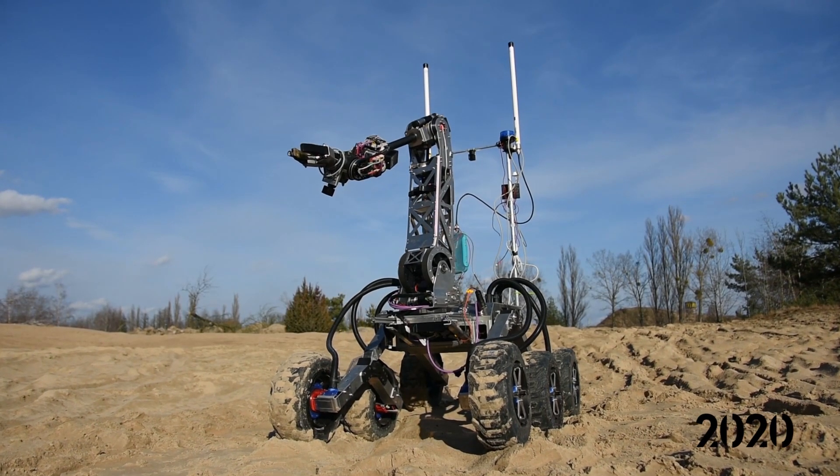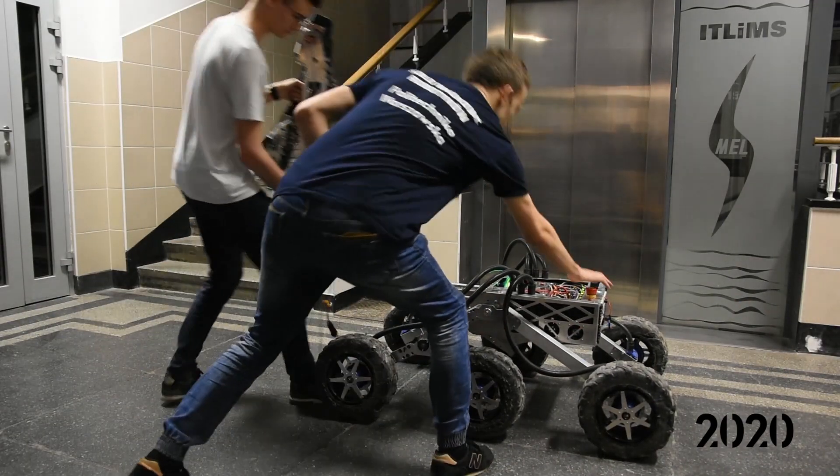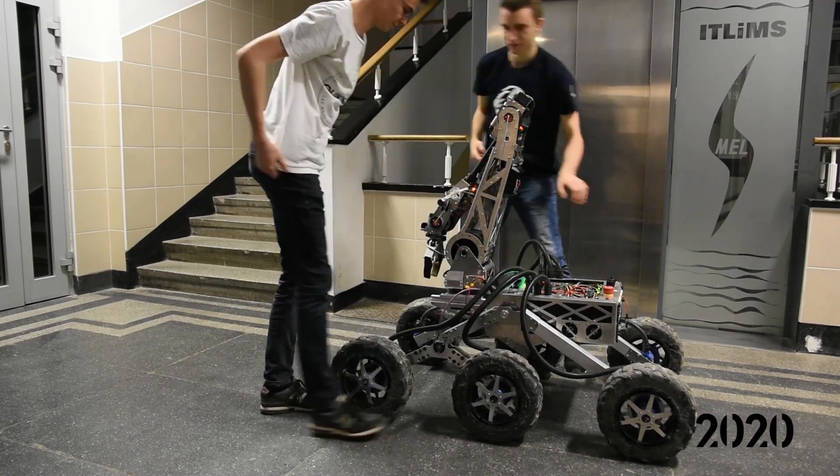While designing our rover, we focused on its modularity. Special mounts enable us to quickly swap the modules to ensure full task compliance.